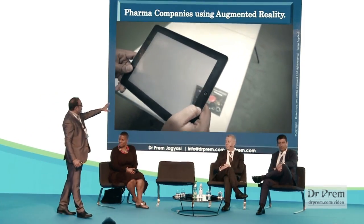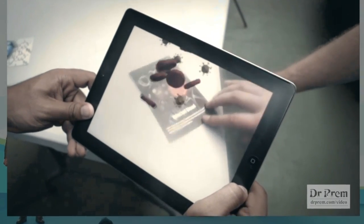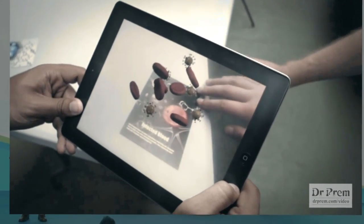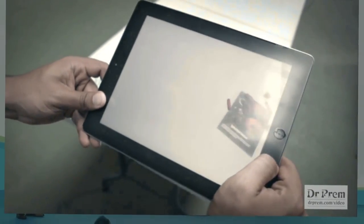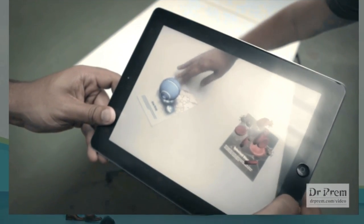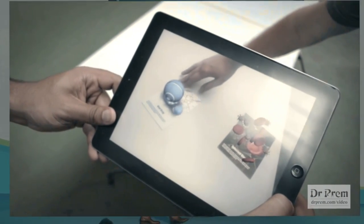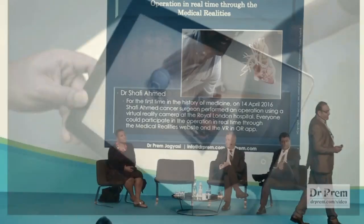Pharma companies have started creating augmented reality as well. For example, if a doctor prescribes an antibiotic and you want to understand how it works, you can watch videos on YouTube showing how the antibiotic enters the body, how it functions, and how it actually works. It's an amazing tool for patient education.